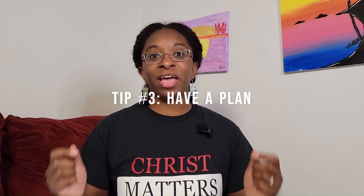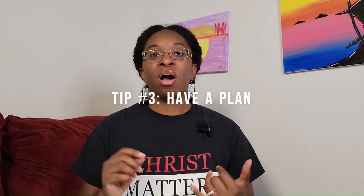Tip number one was to get a Bible that is right for you. Tip number two is to commit to reading your Bible daily. Tip number three is to have a plan. How often are you going to read? How much are you going to read? These are things that you should know before you even sit down to read your Bible.